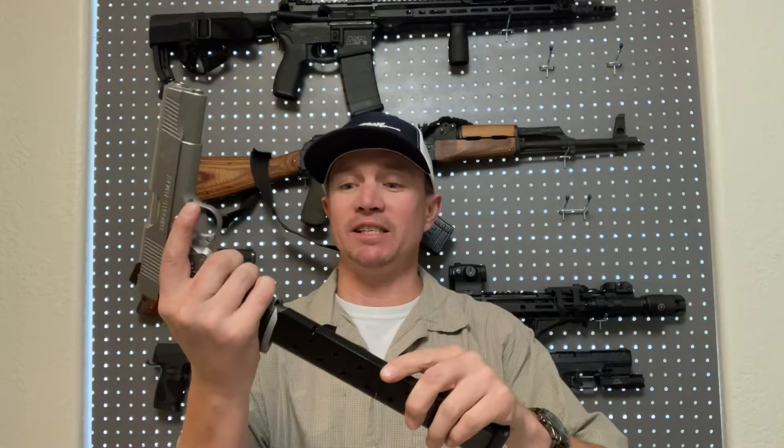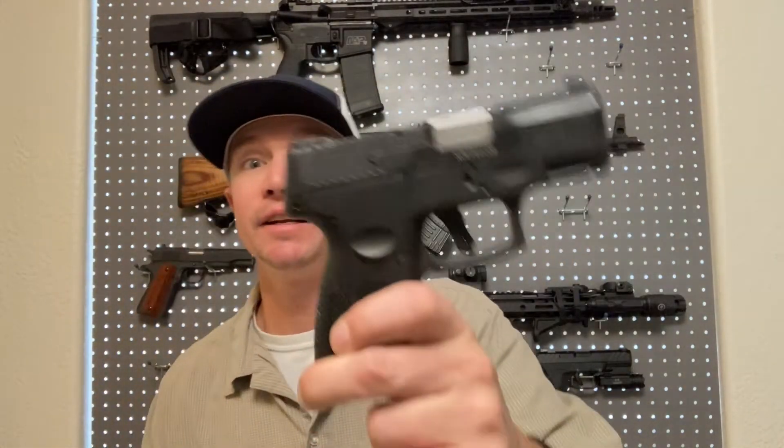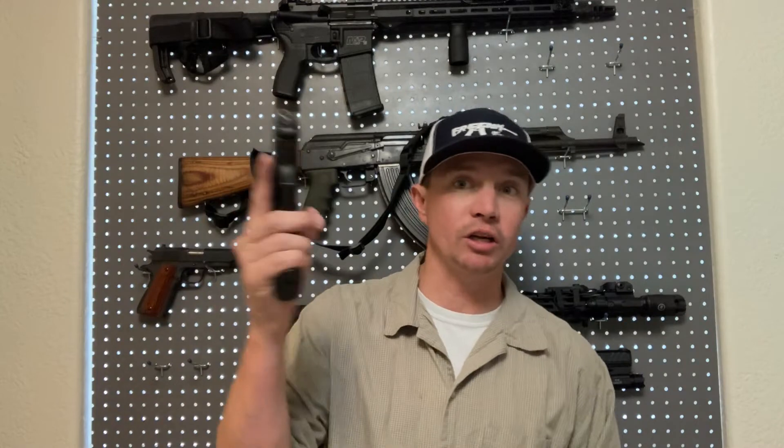The biggest drawback of .45, in my opinion, is that capacity. There are a couple of ways to get around it — I did a video once with dual-wielding 1911s as a joke. With one in the chamber of each, you actually have 16 rounds, but that is not very practical. They do make 15-round extended .45 ACP magazines, but are you going to carry something like that? It's going to print. Whereas a compact Taurus 9mm carries 12 rounds in the magazine plus one in the chamber — 13 rounds of 9mm in a very small, compact, concealable package.